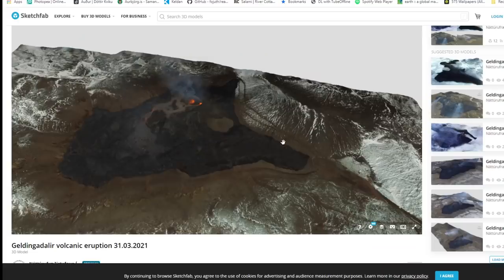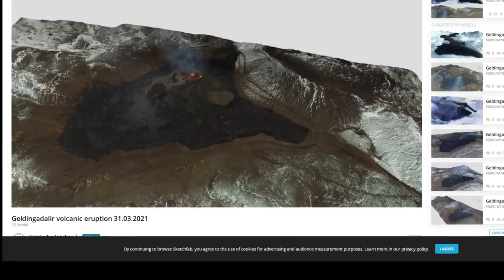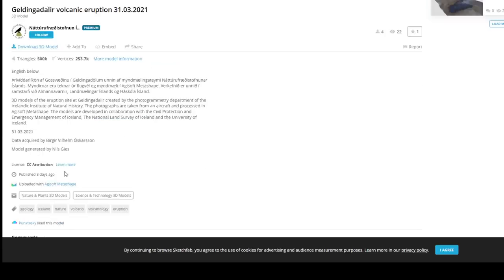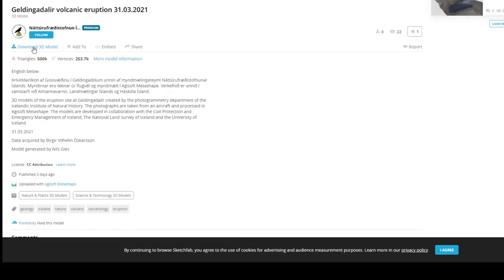I thought this would be a good update — take a look at these two models of what's been going on. I'm going to put the links in the description as always; check them out, I'll put both of them so you can compare the two. On the right hand side of the screen you can see all the suggested 3D models with the different dates they've posted things, so take a look at those. You can also download these if you're into that — download 3D model — very cool. I hope you all enjoyed it. Check out the link in the description and check out the live stream if you want to see how it's looking right now. Thanks so much for watching.